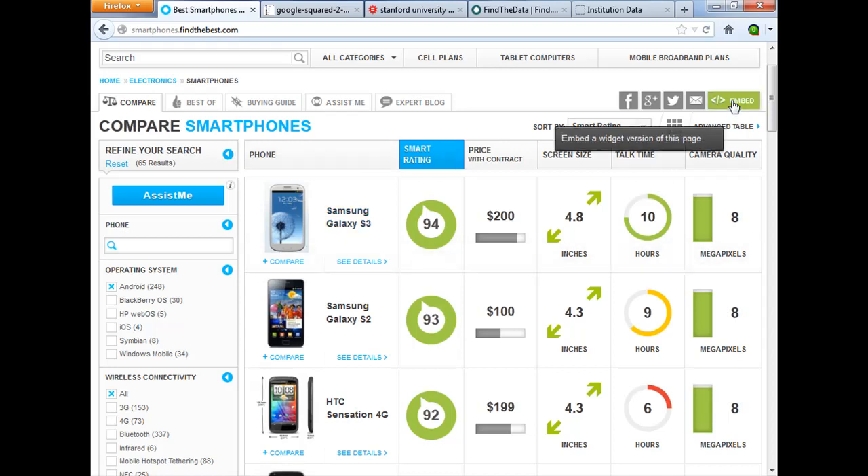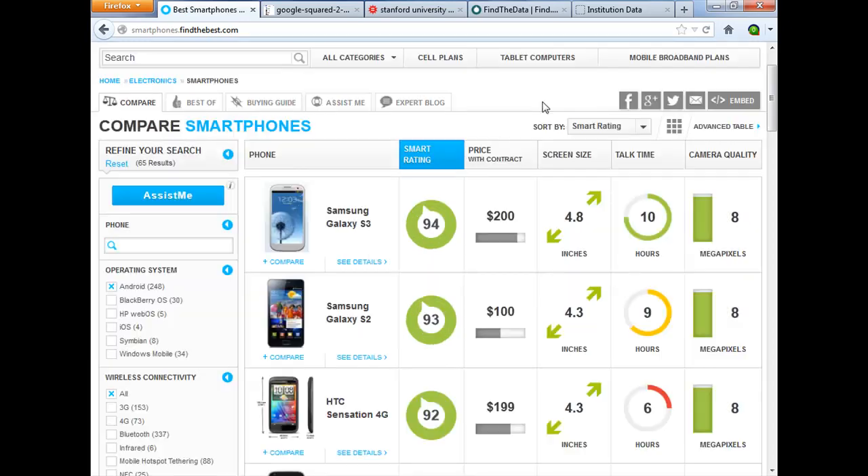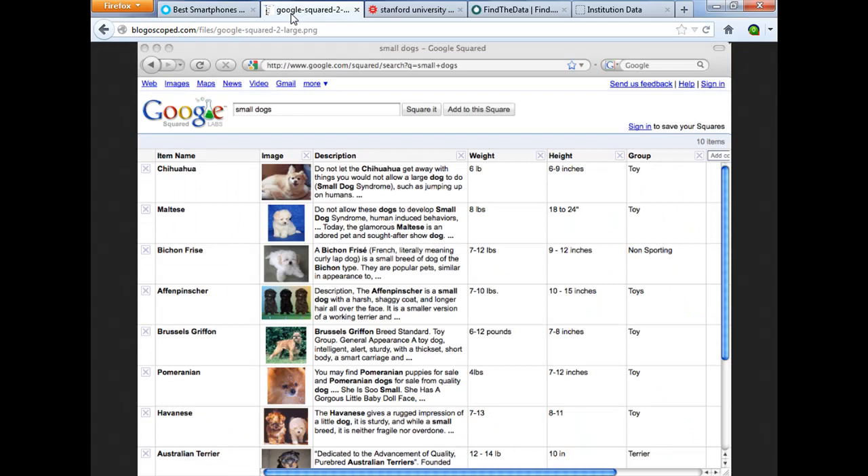Not only that, you can embed this into a blog post or on your website. So this is a really neat search engine in the family tree of Google Squared. Google Squared was a failed project by Google — they tried to do the same thing I just showed you, totally algorithmically.